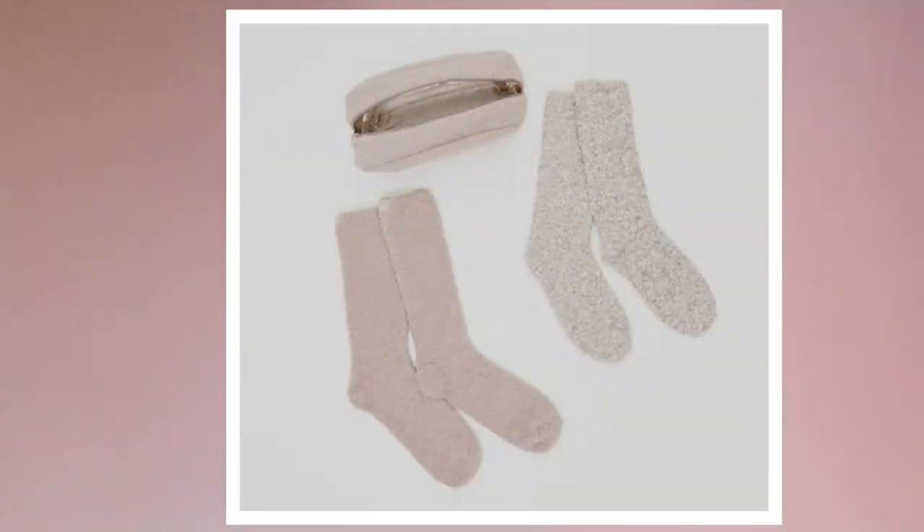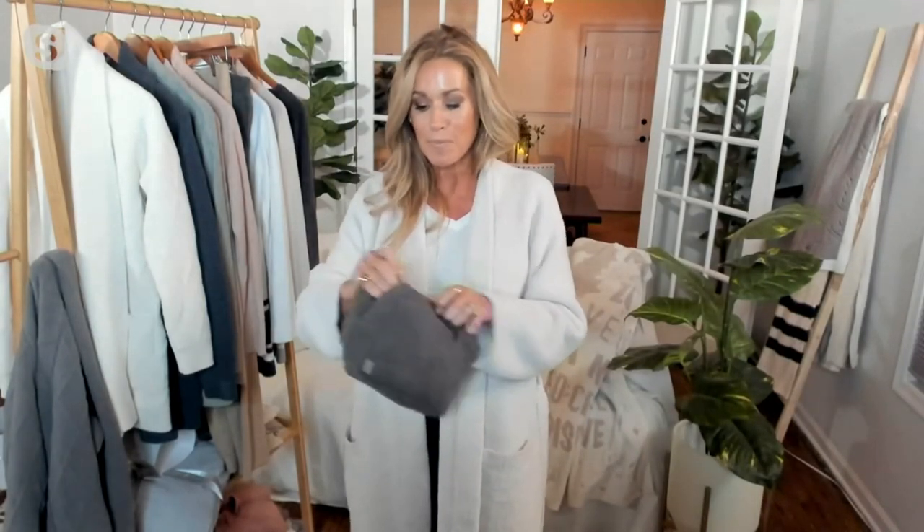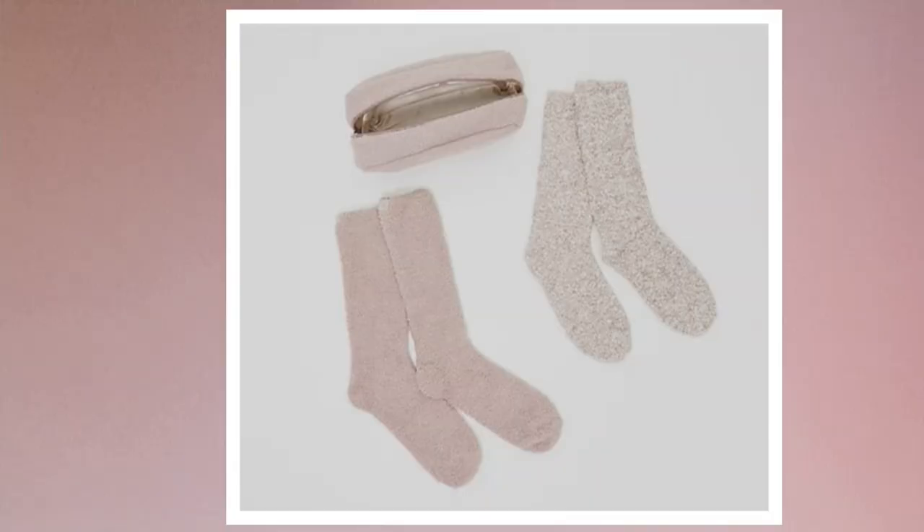My daughter uses this pouch as a makeup bag — she puts all her makeup in it. The socks are awesome, and this is just so giftable. Anybody would really love this, and of course there's the softness, the cool look, and the great little zipper. Evidently everybody's loving it because people are picking up more than one, and I think that's really smart. Anybody opening this as a gift is going to love it.